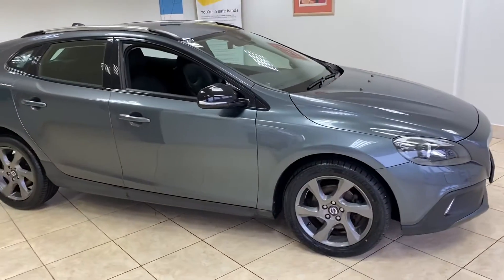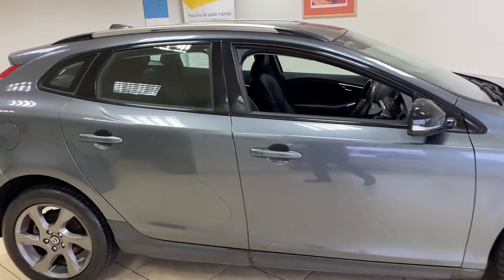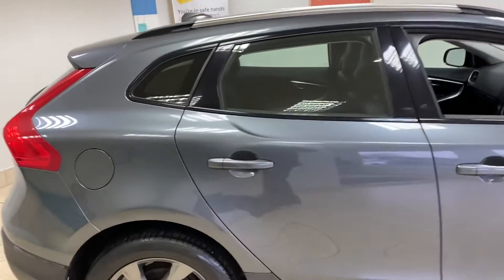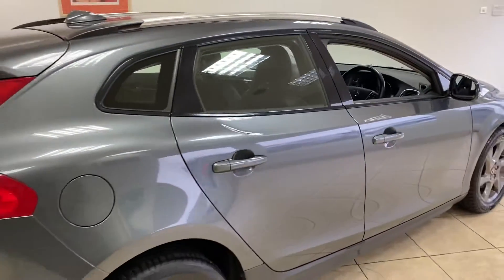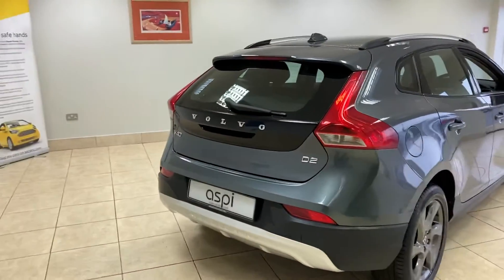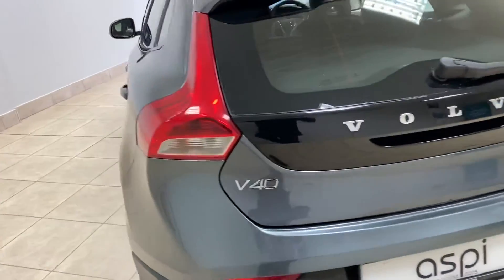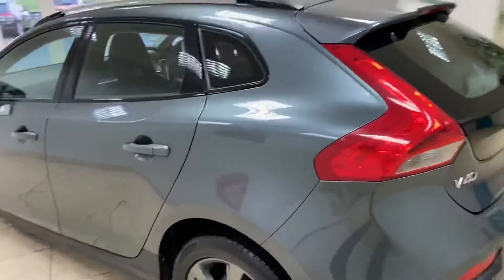All the cars here at Aspie Specialist Cars go through our on-site workshop, where we carry out a 152-point check to make sure that the car is fully retail ready for the next buyer. We are also working to strict government guidelines regarding COVID-19 to ensure your safety whilst you're on-site here with us.